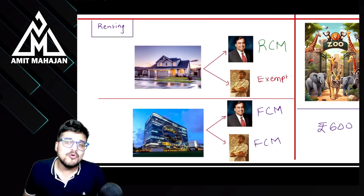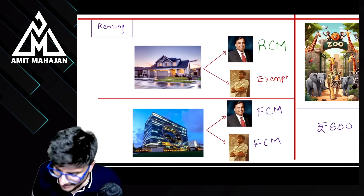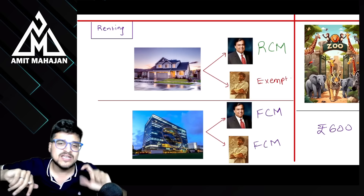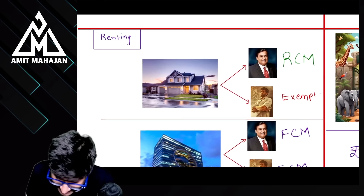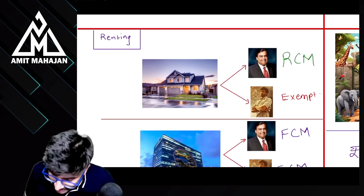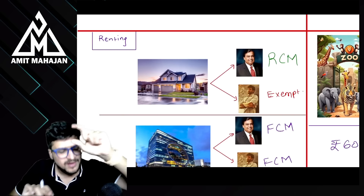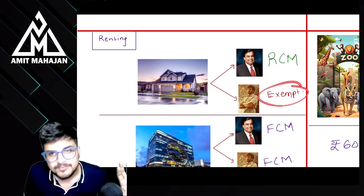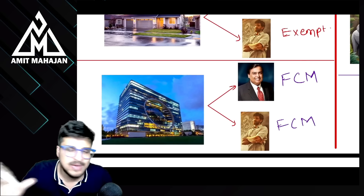Renting of residential dwelling: अगर किसी registered person को दिया तो RCM applicable। अगर किसी unregistered person को दिया तो FCM — exempt from tax। Commercial property: अगर Mukesh Ambani जैसे registered person को दिया तो FCM ही applicable होगा, RCM कभी applicable नहीं होगा।